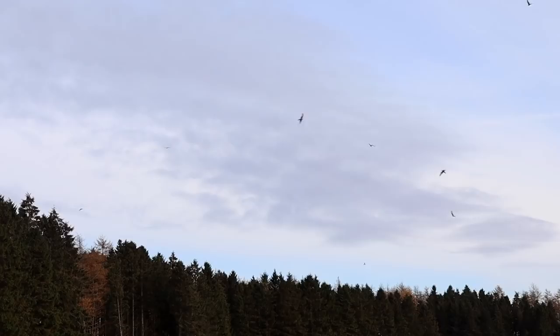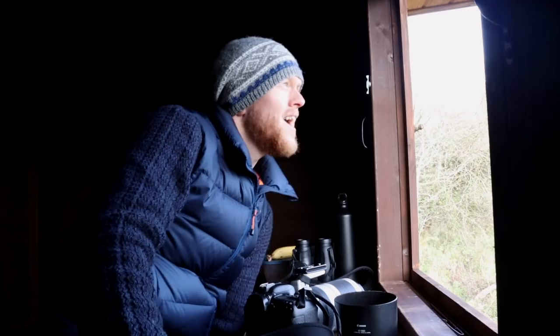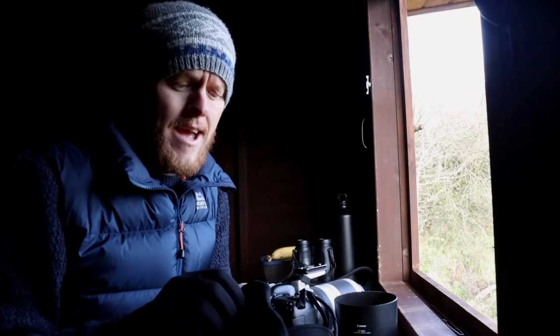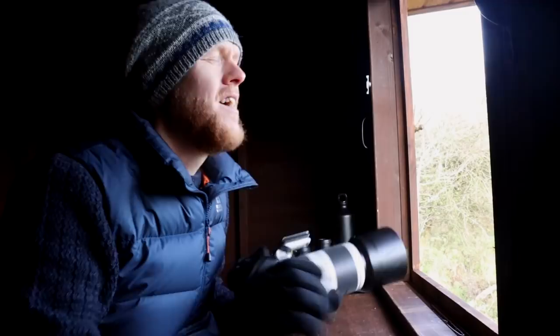This is absolutely incredible. The red kites have almost been extinct in the UK quite a few years ago. There was only a surviving population in Wales, but they weren't doing too well either. They didn't think they were going to spread back to Scotland because they went extinct in Scotland and England, and they didn't think the Welsh population was big enough or that there was good enough habitat around.